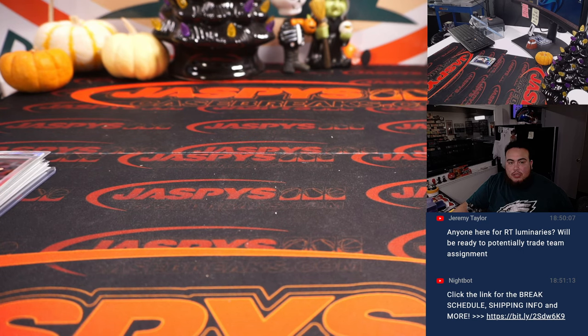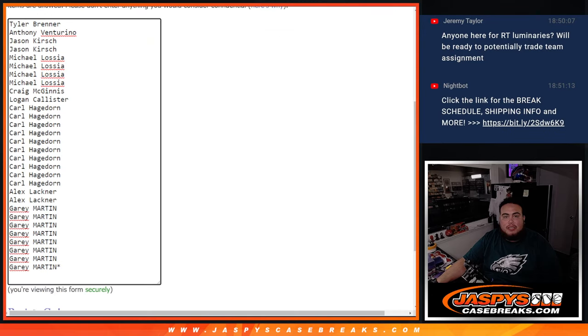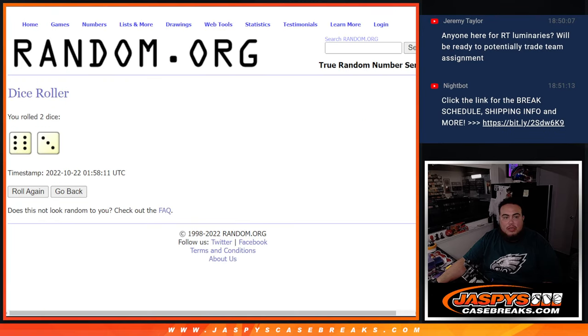Let's switch scenes and do the giveaway now — that's top 6. Get in, guys. Top 6. Roll. It is a 6 and a 3 for 9 times. Remember, top 6.